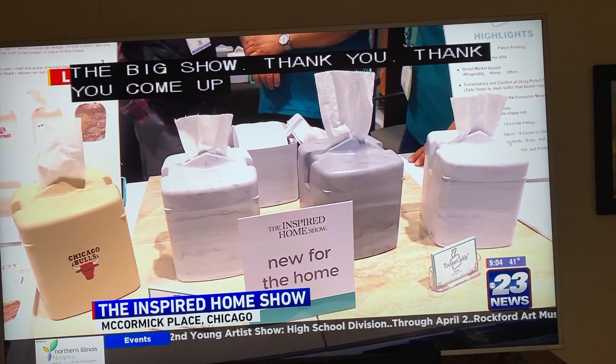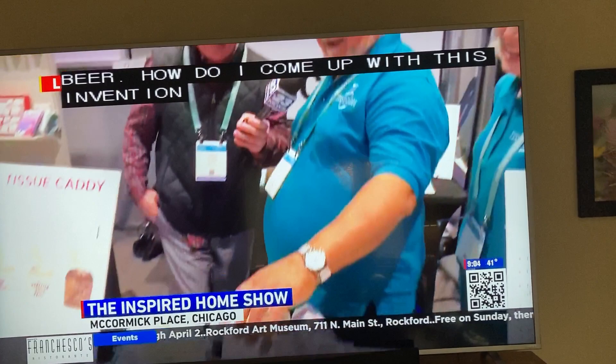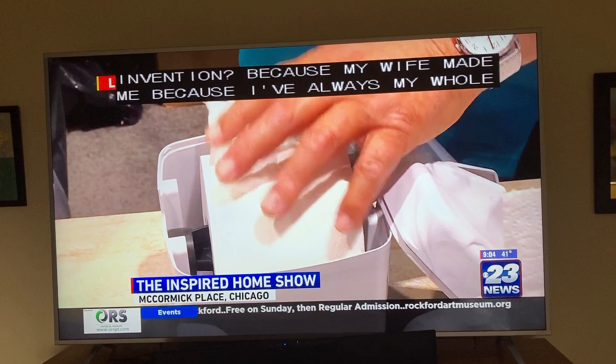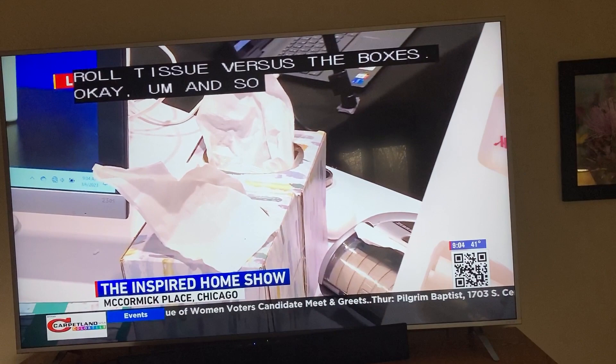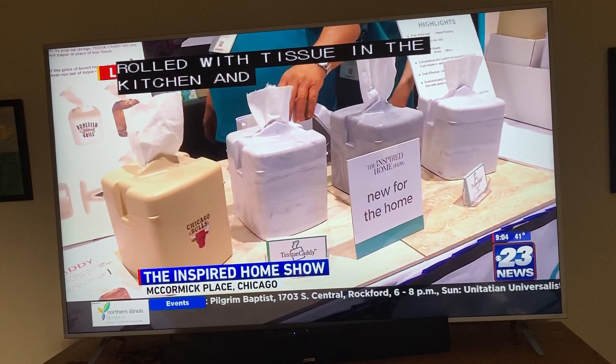How do you come up with an idea like this? How do I come up with this invention? Because my wife made me. I've always, my whole life, used rolled tissue. I just like it a lot better — three-ply rolled tissue versus the boxes. My wife would go crazy when I'd have rolled tissue in the kitchen and the front room. So you need a box to put it in.